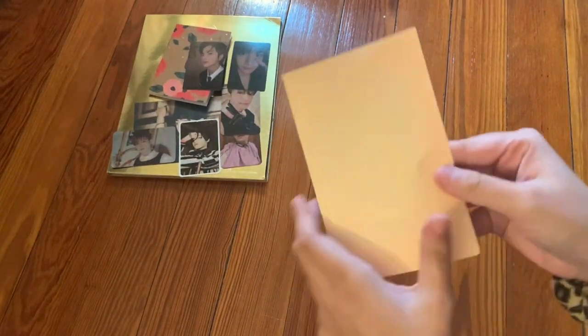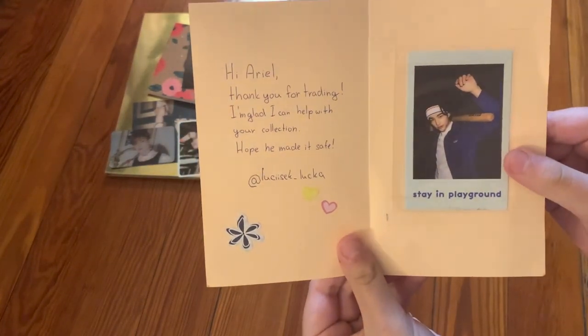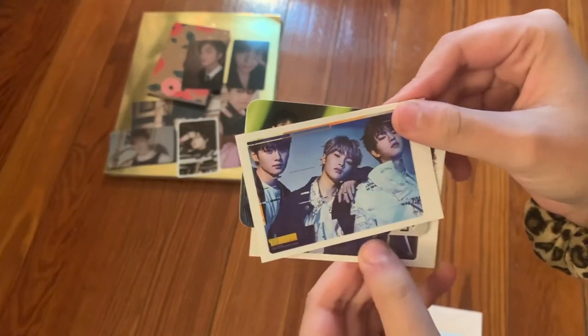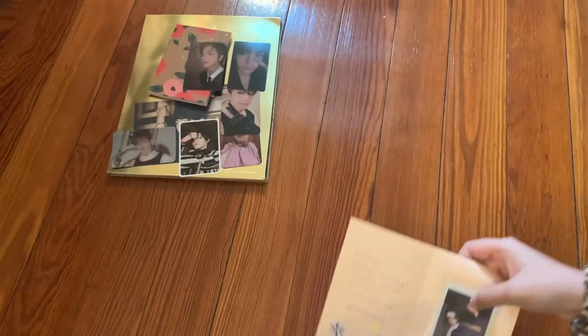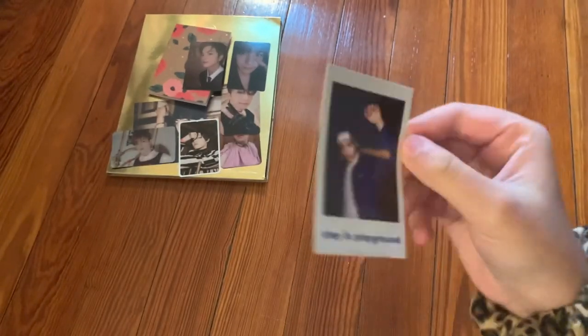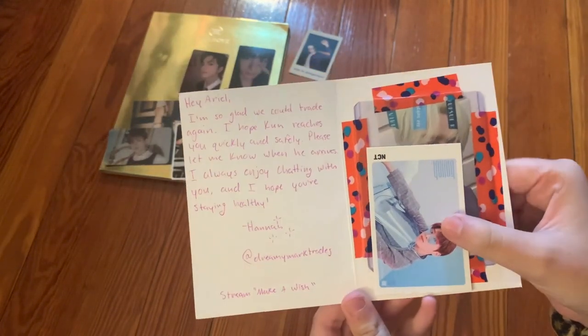Now for the opened mail. The first one says 'Hi Ariel, thank you for trading. I'm glad I can help your collection. Hope it made it safe.' They included a Stray Kids freebie, a Vix freebie, and more Stray Kids. Here is Hyunjin — one of his Stray Kids Playground polaroids. Very happy to have it!